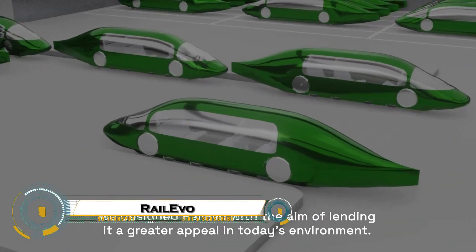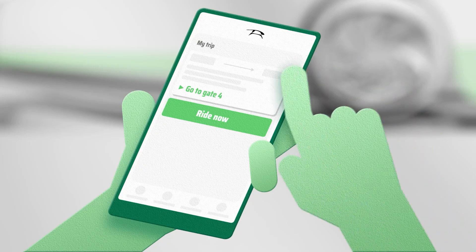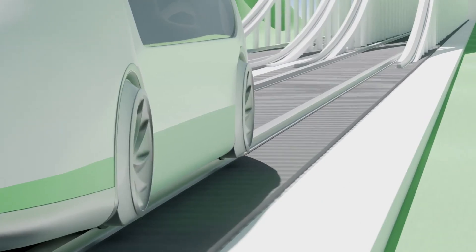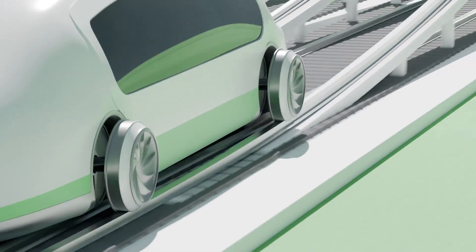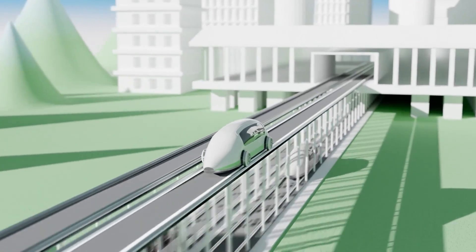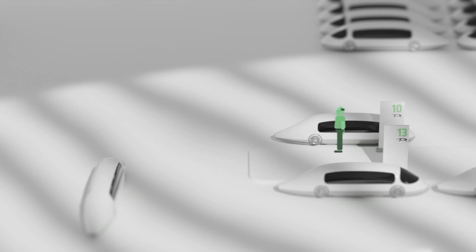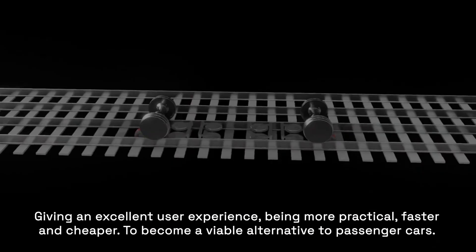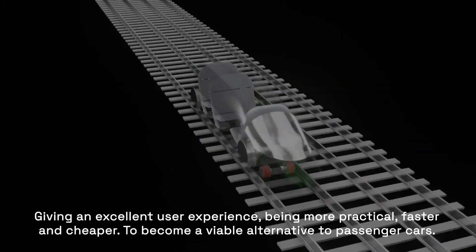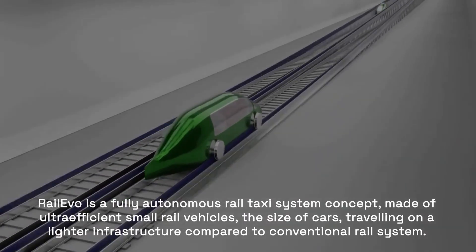RAIL EVO is a futuristic, high-speed rail concept that redefines the way we think about ground transportation. Using advanced magnetic propulsion and aerodynamic design, this train glides with almost no friction, achieving airplane-like speeds while remaining quiet and energy-efficient. What sets RAIL EVO apart is its modular cabin system, allowing cars to detach, reconfigure, or even connect while in motion, creating a seamless travel experience for both passengers and cargo.